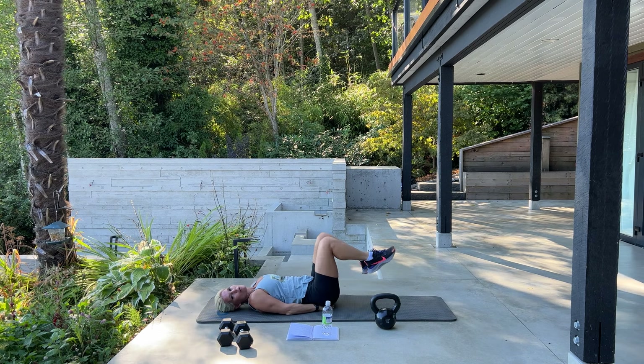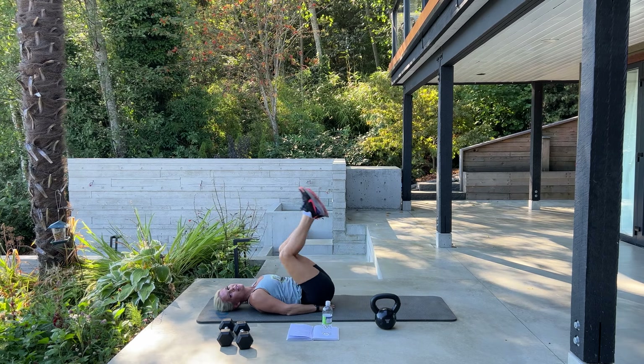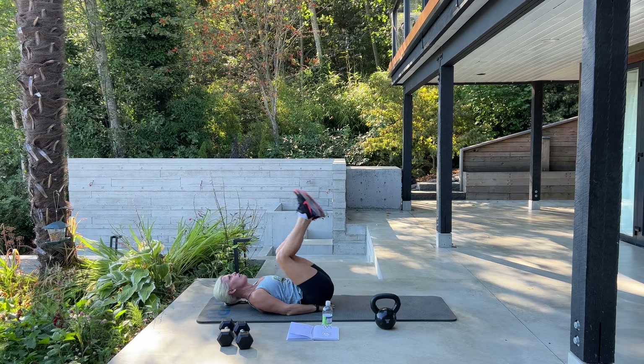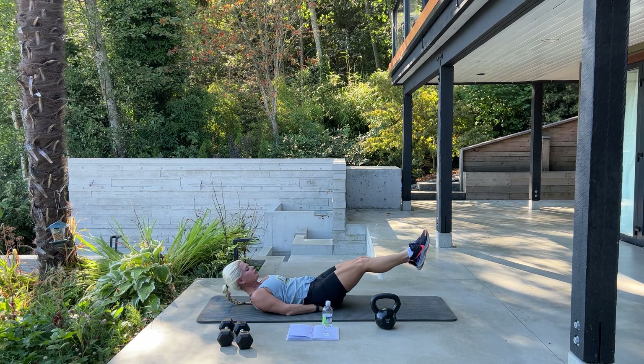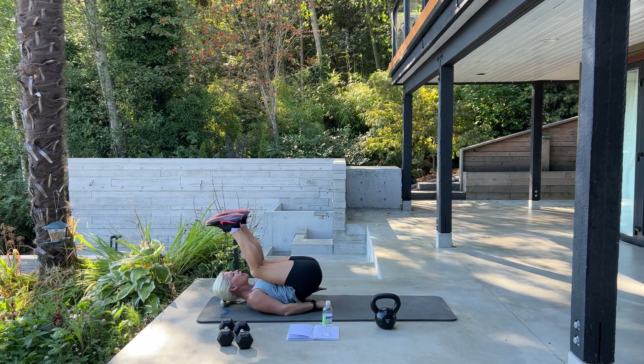We're starting with a basic crunch. Place your hands underneath your neck, supporting it. Keep your chin up to the sky and squeeze your abs. We have 40 of these.